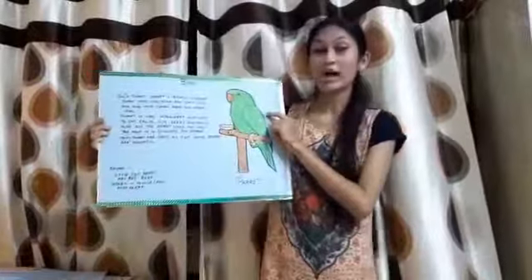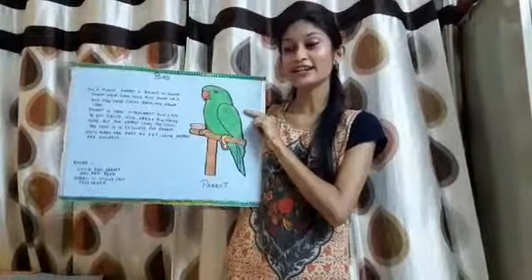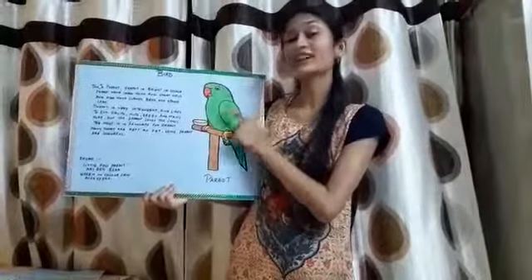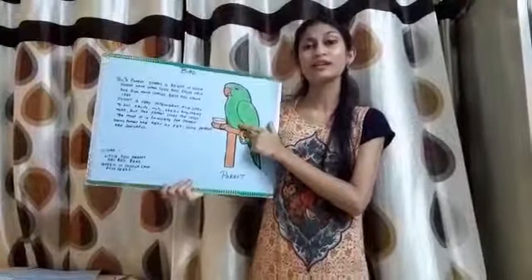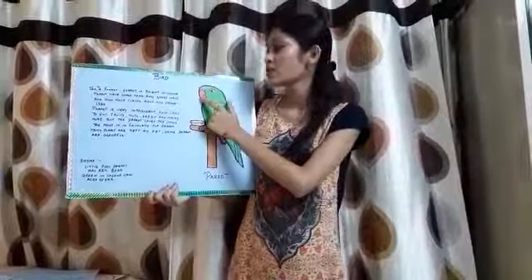Yes children, now tell me what is this? This is a parrot. And what is the color of a parrot? Can you all tell me? It's green, and the color of the beak is red.